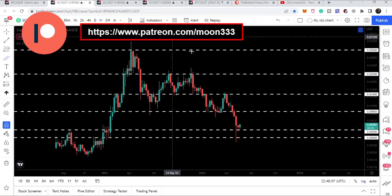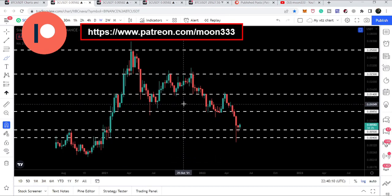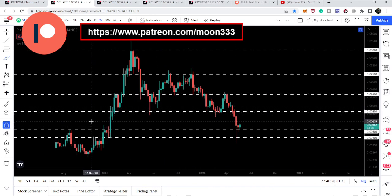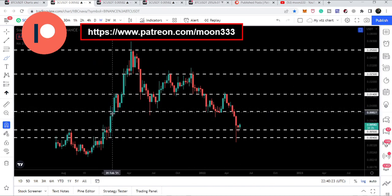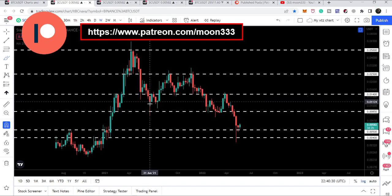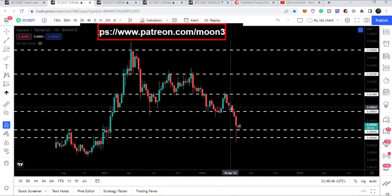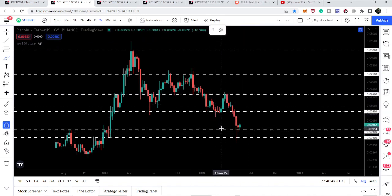Let me show you the weekly time frame first. Here I want to show the major support and resistance levels. Previously we had a very strong support at $0.0085. Since after February 2021, when we broke it out and were rejected by the next resistance, we tested this support in June 2021 as well. We also tested this support for several weeks from the 17th of January 2022 to the 14th of March, had another rally, were rejected again, and dropped to the next support at $0.005 — which is half a cent.